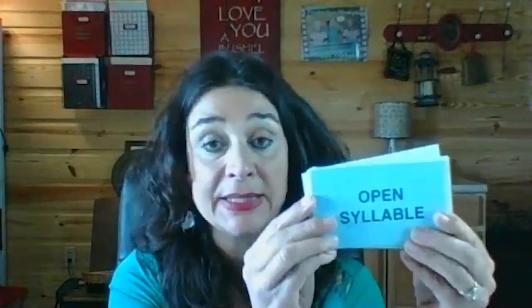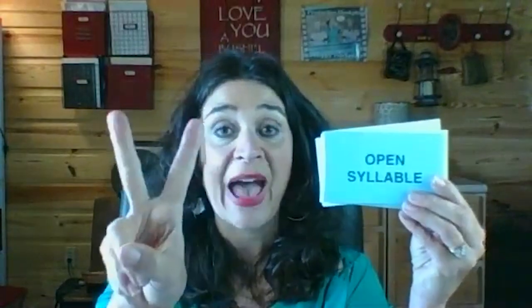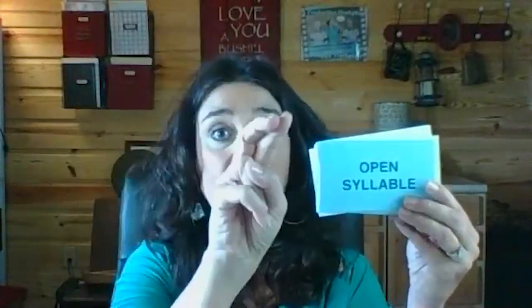Another syllable type is an open syllable. An open syllable ends in one vowel. The vowel in an open accented syllable is long, coded with a macron. Long vowels say their names. As in no, I, go, hi, and me.